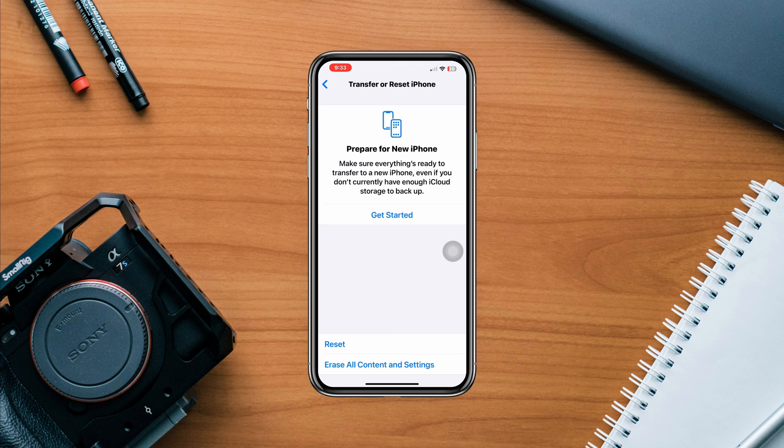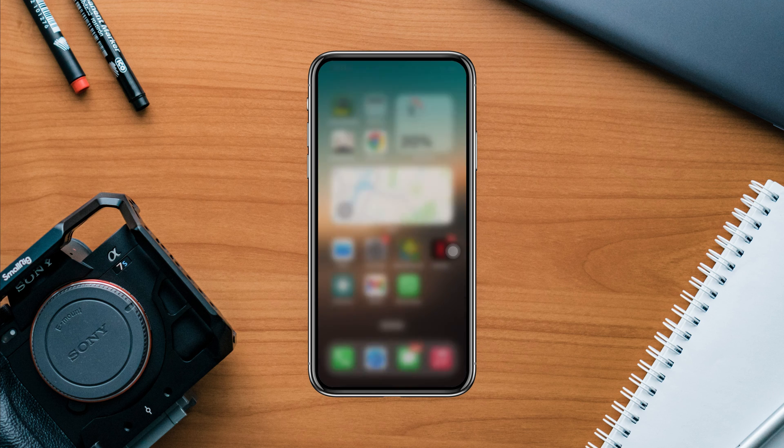If none of these steps improve signal strength, contacting your network provider for further assistance is recommended.